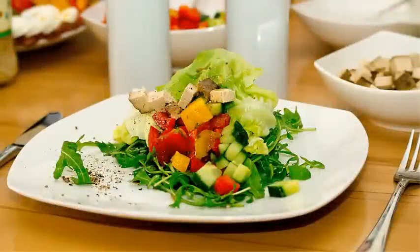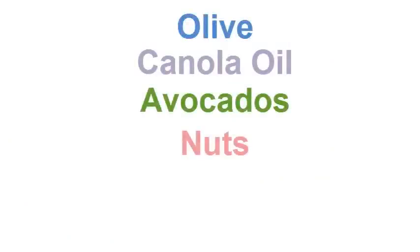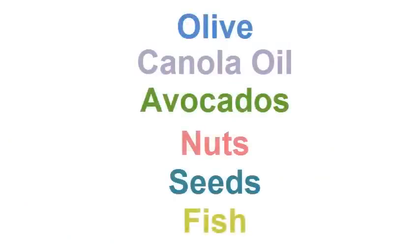The body requires a small amount of fat on a daily basis, so nutritionists recommend preparing a salad with oil as a dressing. The most useful are monounsaturated fats, which must be included in your daily food list. They are found in olive oil, canola oil, avocados, nuts, seeds, and fish.